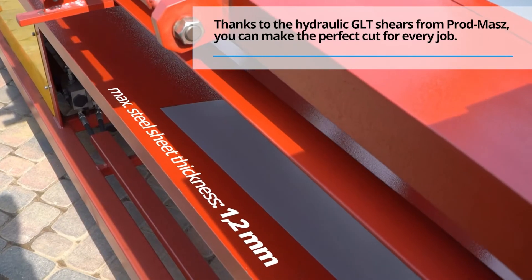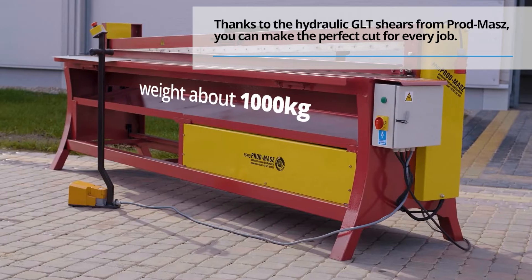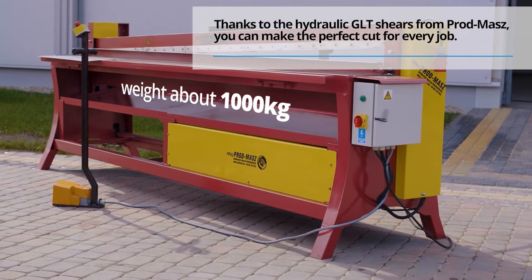Thanks to the hydraulic GLT shears from Prodmash, you can make the perfect cut for every job.